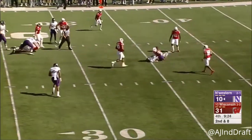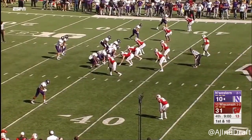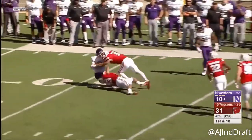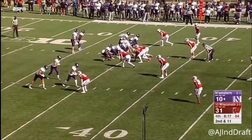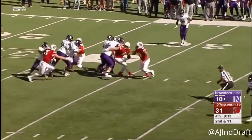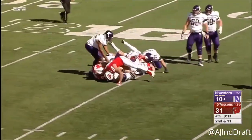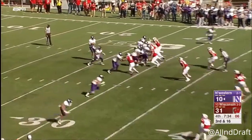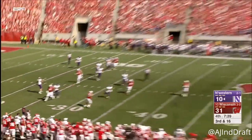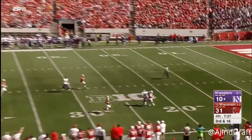Thorson over the middle, and that should be good for a first down. They run the option — nowhere to go for Thorson. Four-man rush and still Thorson is under pressure. Thorson out of the pocket on third and 16 — he'll throw one deep, jump ball.